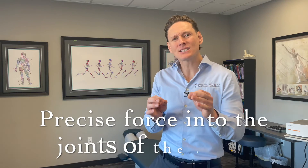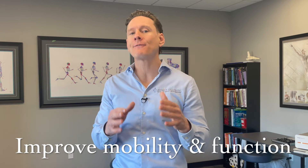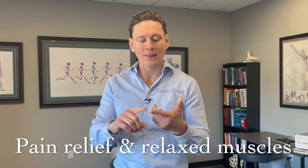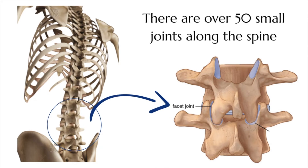A spinal manipulation is a precise force into the joints of the spine with the goal to improve the mobility and the function of those joints — resulting in pain relief, reduced muscle tension, and improved posture. Researchers break this down into two different categories: there's a mechanical approach of what's happening within the joints, and then there's a neurological approach of what's happening when you stimulate certain nerve bundles around those joints.